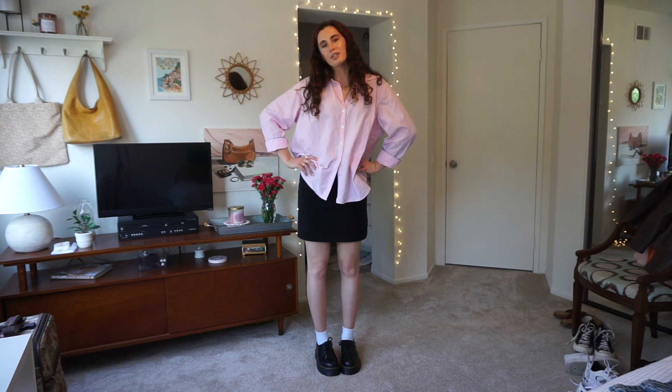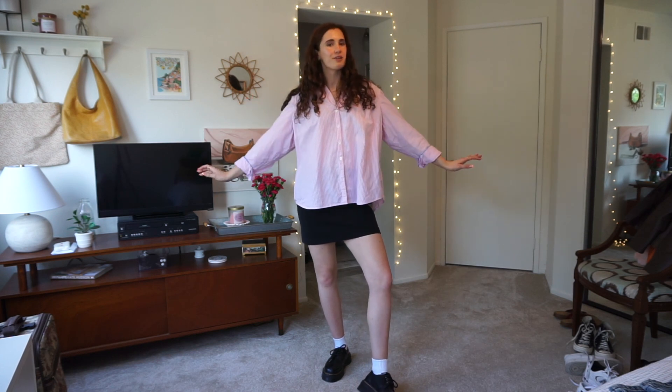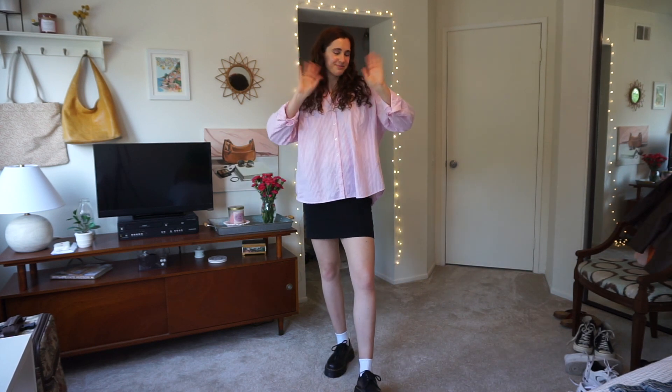This is the last outfit of the video. Thank you so much for sticking around if you stayed to the end. I hope you got some spring outfit inspiration from this video. Make sure to subscribe and I will see you in my next video — bye!